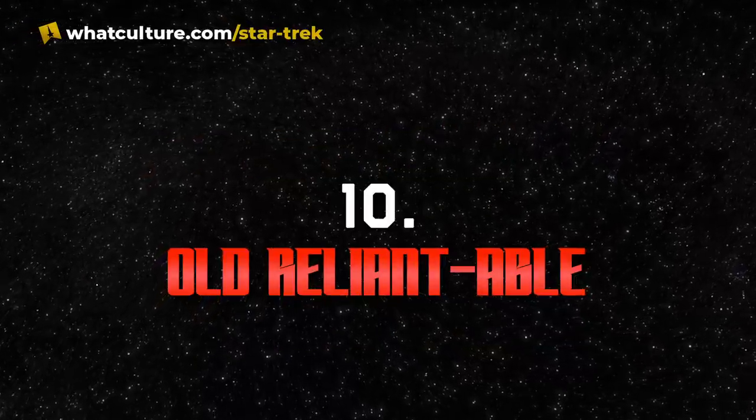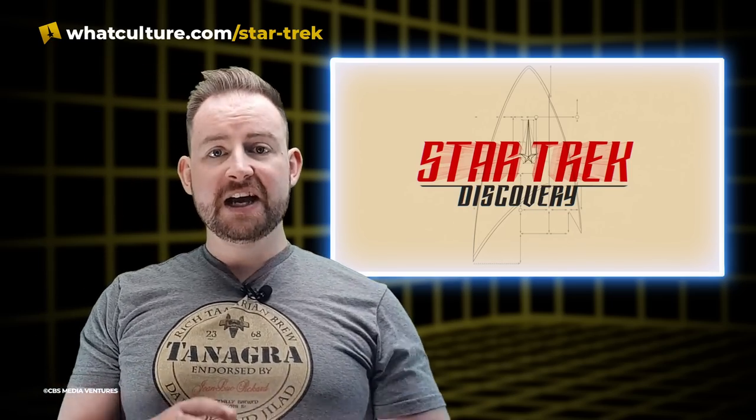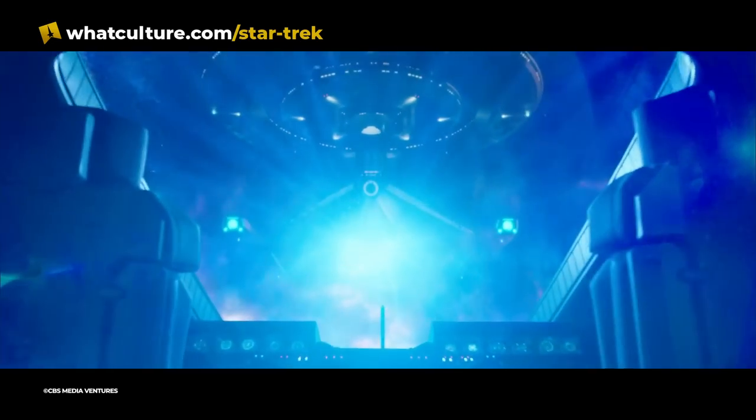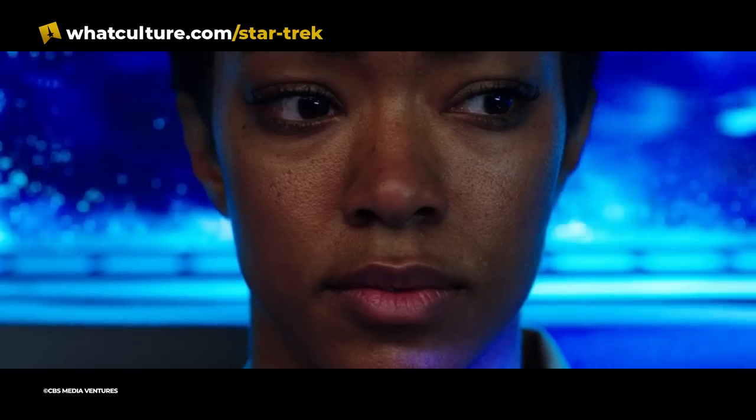Number 10: Old Reliantable. One of the lasting contributions that initial Star Trek Discovery showrunner Brian Fuller had was via the Shenzhou — he wanted to create something that would tie into Star Trek's aesthetic past, but was still progressing toward the future. At Fuller's request, the design team used the USS Reliant from Star Trek II: The Wrath of Khan as a jumping-off point when designing the Shenzhou. He wanted audiences to get that feeling that they've seen ships like this in the past. According to Fuller, he wanted the Shenzhou to be a much more traditional design, so that when you got to the Discovery and it looked different, you wondered why it was so different.